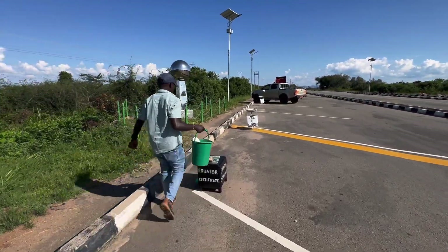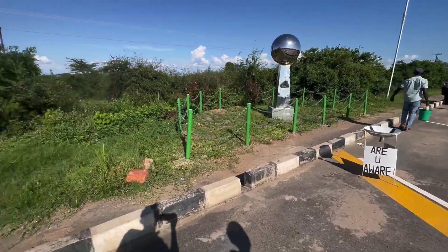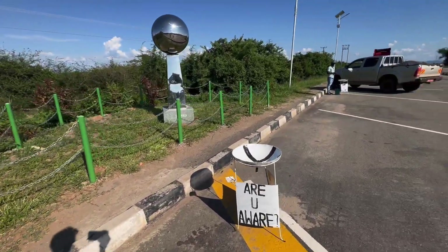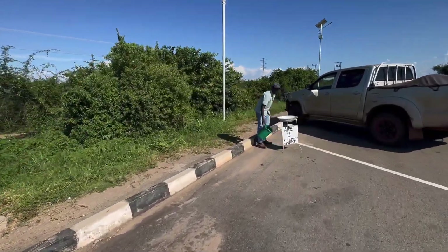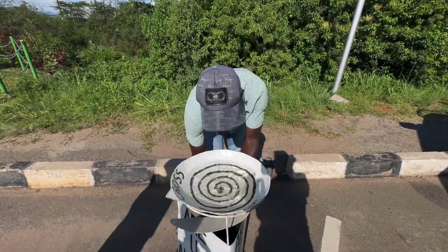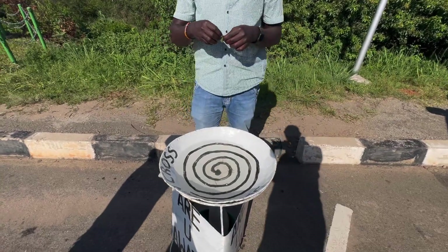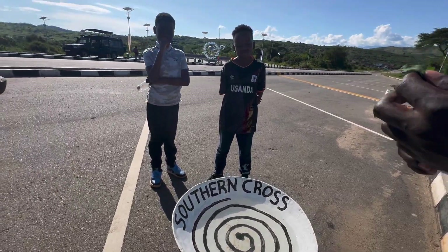We are at Kikorongo Equator Line where the equator separates the northern and southern hemispheres. We've just done an experiment in the northern hemisphere and now we are crossing over. I welcome you to the land of the Southern Cross. The Southern Cross is a constellation — a group of stars making a definite shape. It is evident in southern hemisphere countries like Australia and New Zealand, which have it on their national flags to show they are southern hemisphere countries.